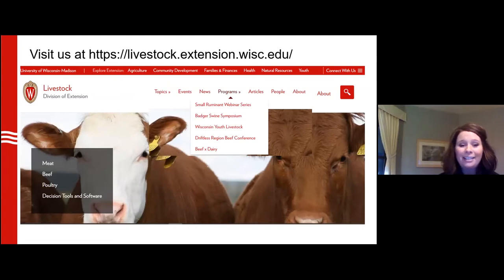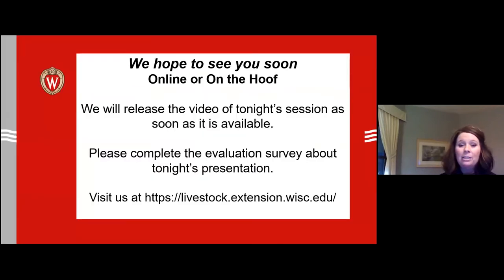If you would like to find us later on, you can also locate us in the people section. We hope to see you after tonight's presentation, either online or on the hoof — preferably on the hoof.